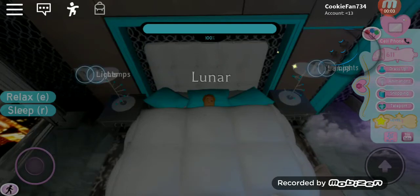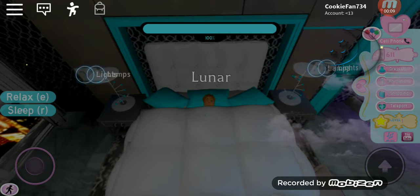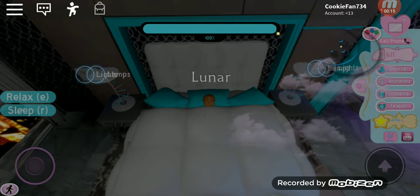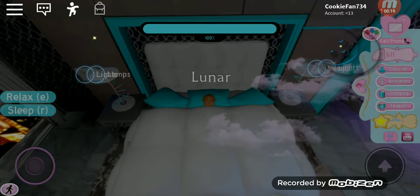Hey guys, it's me Maria, and today I'm going to be showing you guys my Royal High morning routine. Right now, as you can obviously tell, I'm sleeping in my bed.